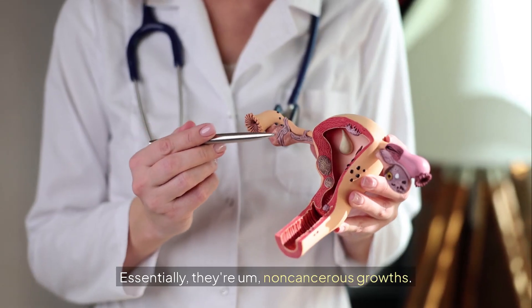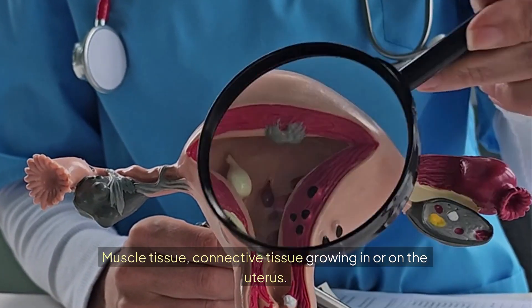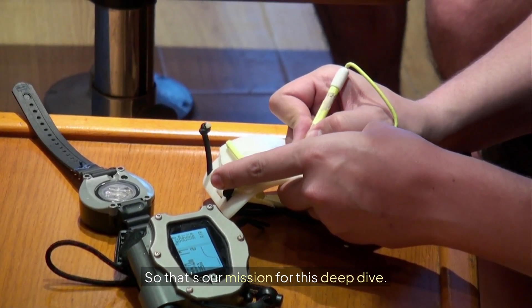Talking about uterine fibroids — essentially they're non-cancerous growths, muscle tissue and connective tissue growing in or on the uterus. And often totally silent, found by accident a lot of the time. So that's our mission for this deep dive.